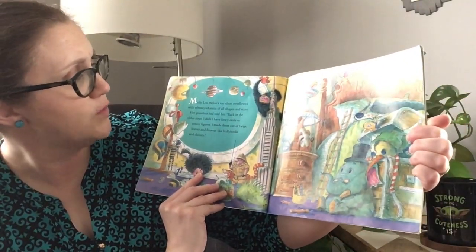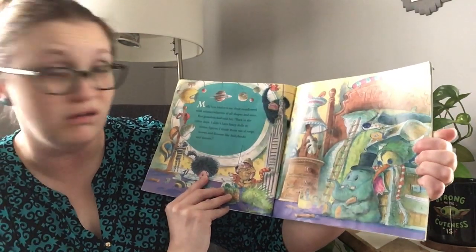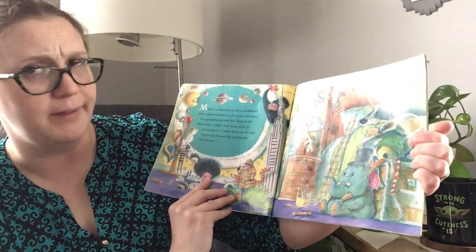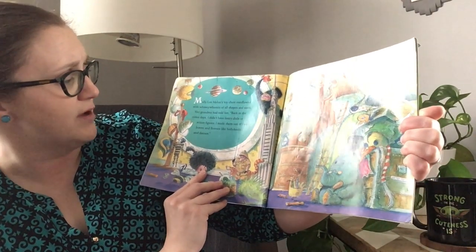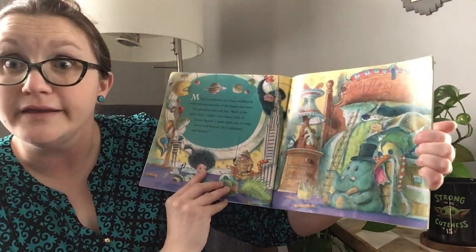Molly Lou Mellon's toy chest overflowed with hoosie wetsits of all shapes and sizes. Her grandma had told her, back in the olden days, I didn't have fancy dolls or action figures. I made them out of twigs, leaves, and flowers, like hollyhocks and daisies.